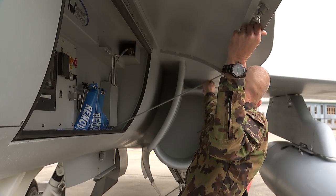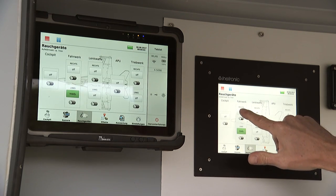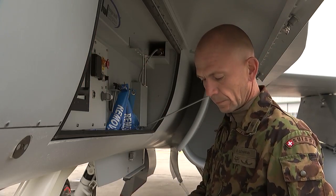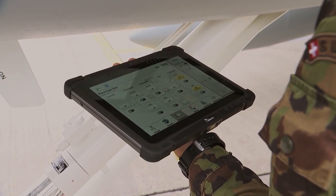Thanks to state-of-the-art technology, the instructor can choose from a range of possible scenarios and customize training sequences, which massively increases training efficiency.